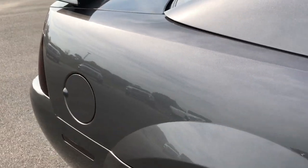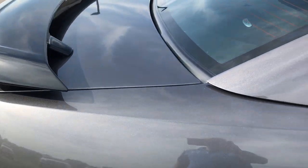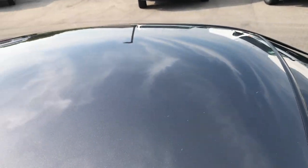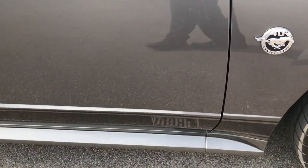We take these HD videos so if you are far away, or even if you're close by and just can't make the trip down, you can still see the vehicle, hear the vehicle, and have confidence in what you're looking at before you even get here. Just a super clean example of an '04 Mustang here.